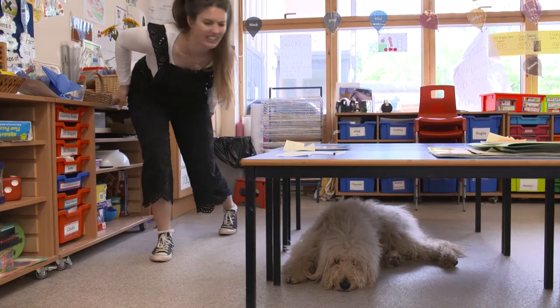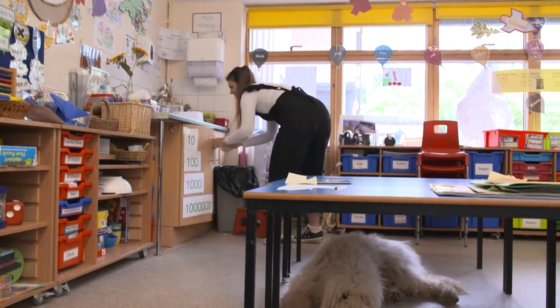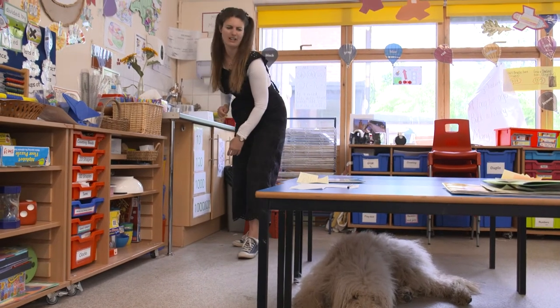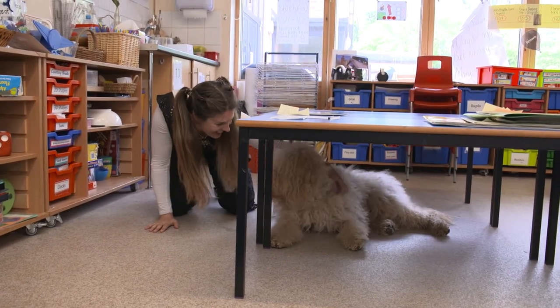We're playing hide-and-seek, Ozzy and I. I've been looking everywhere for him but he's really, really good at hiding. Hang on a second - I see something white and fluffy. Hello, I found you! You were good at that game, weren't you Ozzy?